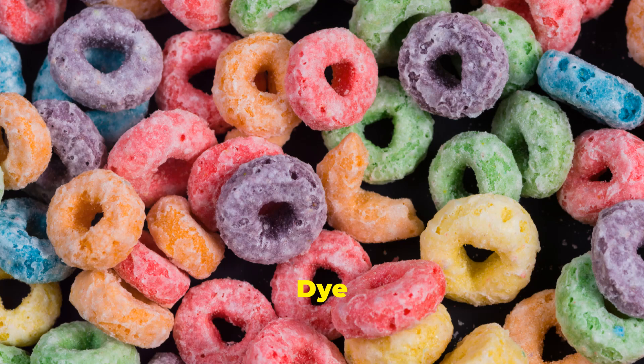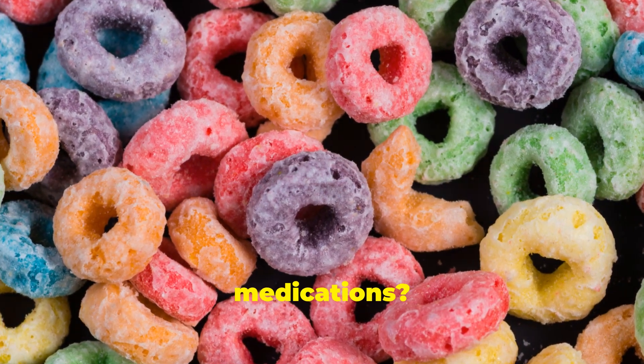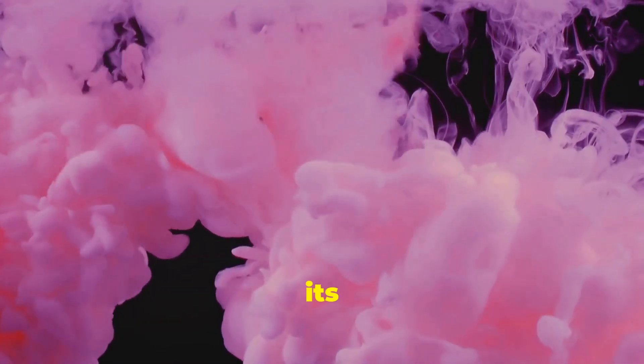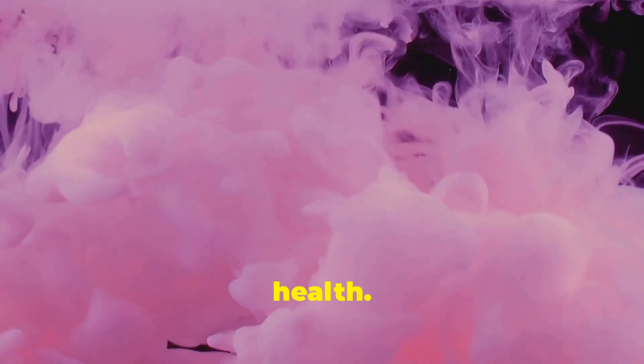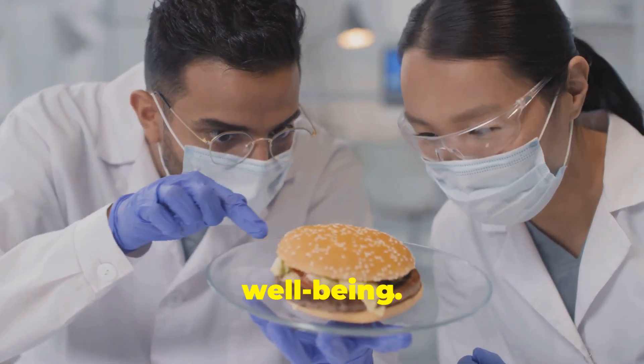Did you know that Red Dye 40 can be found in a variety of products — from candies and sodas to cereals and even medications? Shockingly, there is a lack of strict regulation around its use, leaving consumers unaware of the long-term effects it may have on their health. It's time to navigate through the murky waters of food additives and their impact on our well-being.